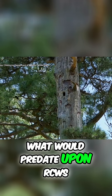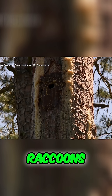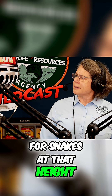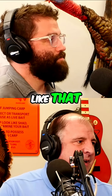What would predate upon RCWs? Snakes — gray rat snakes, raccoons, anything that can climb to that height. It's mainly snakes at that height. In other areas, we might have nest competitors like flying squirrels and things like that.